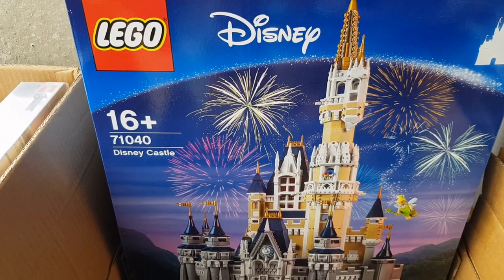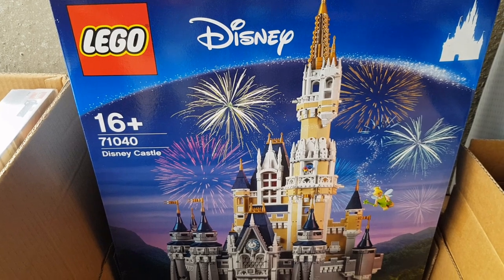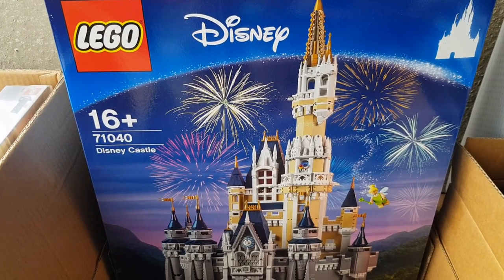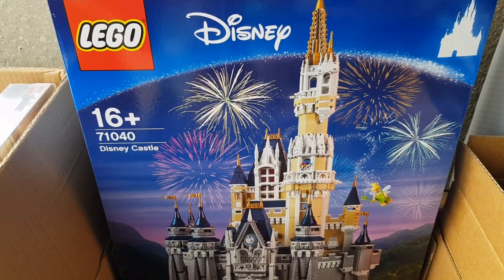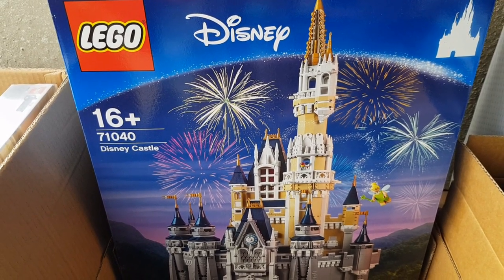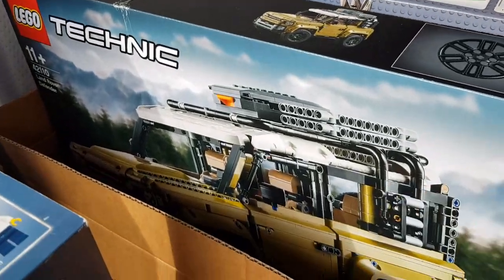The reason I'm taking the original Disney Castle is that since they brought out the new one, the new version is going to be out for years. I don't think the original will appreciate much more in value, so I thought it was a good opportunity to sell it, make a small profit, and invest that money in something else.